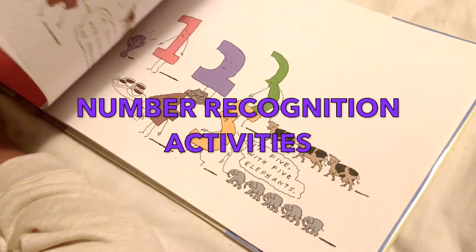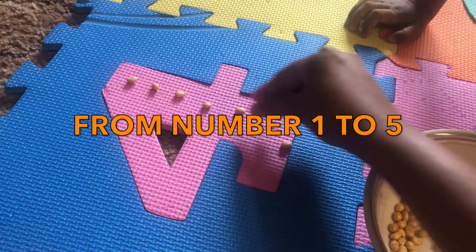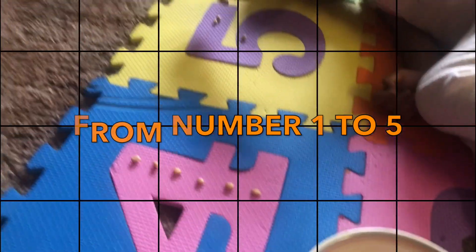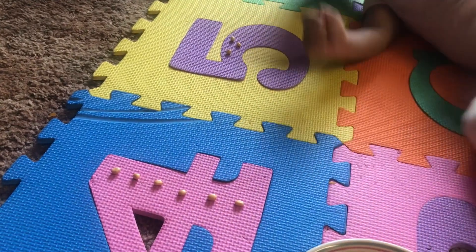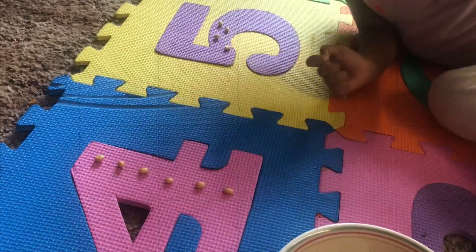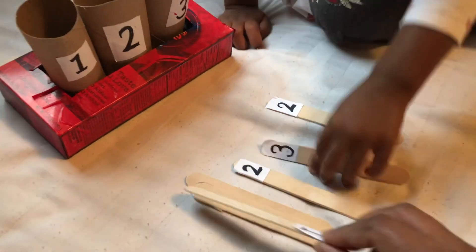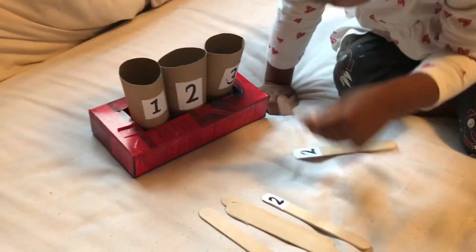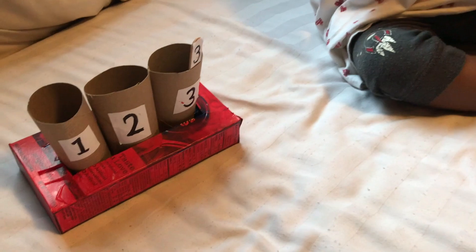In today's video, I am going to share some number recognition activities from number 1 to 5 that I have done with my toddler girl.